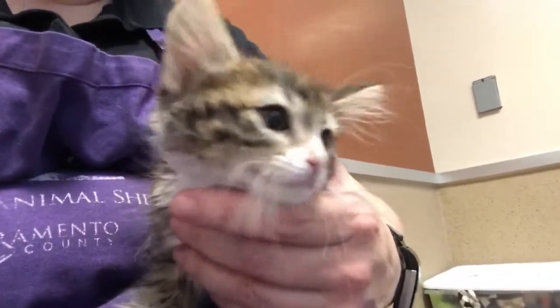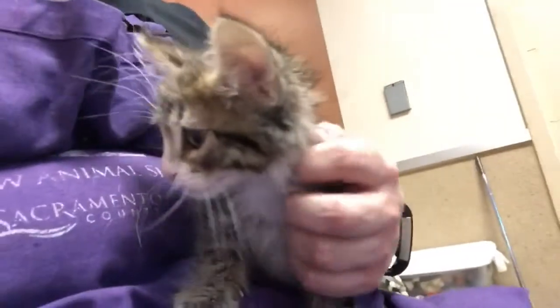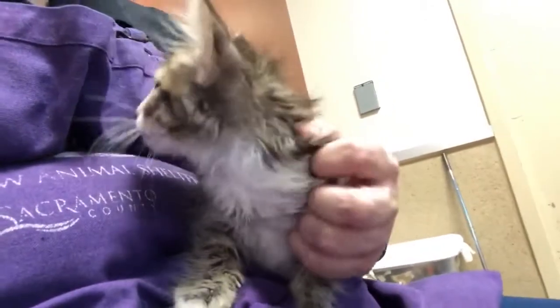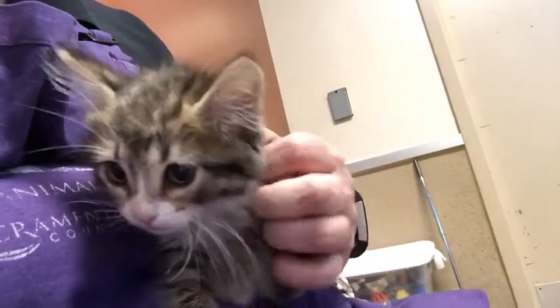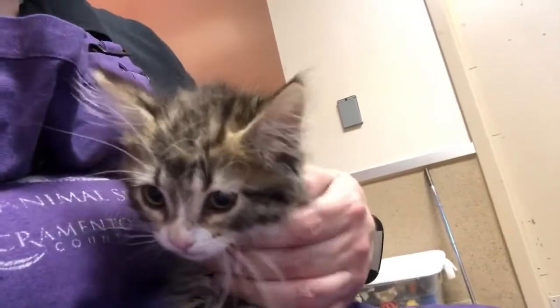This is baby Beluga. He's a white and brown tabby domestic short hair, about three months old, and he's already been neutered so he could go home the day of adoption.